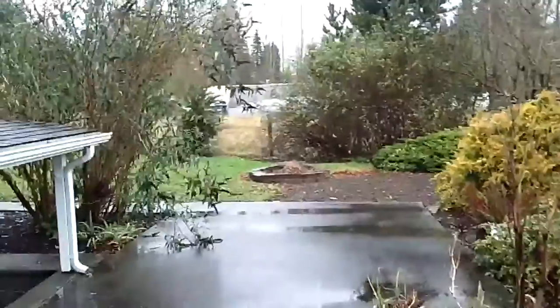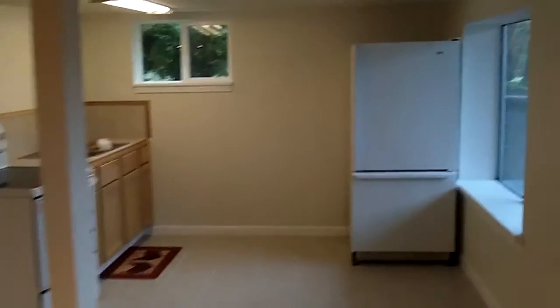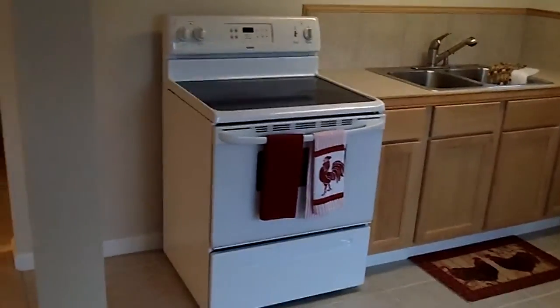Let's go visit the downstairs apartment. To the right is a full kitchen — fridge, sink, and an eating area. To the left is a pretty large living room area.